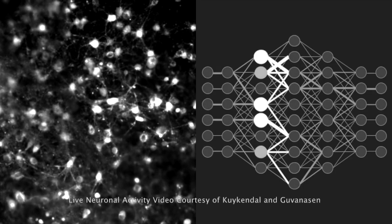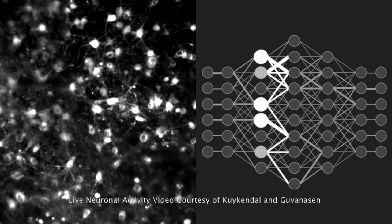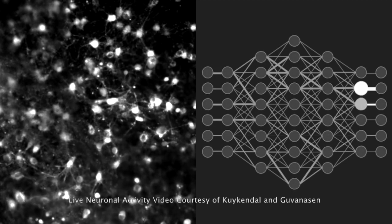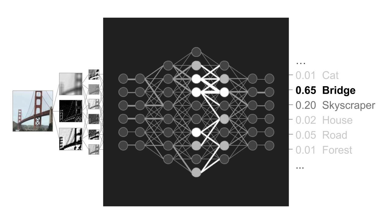On the left you have live neuronal activity. On the right, my animation of an artificial neural network — a statistical model that tries to mimic that activity. It uses a lot of linear algebra and calculus. When you feed numbers in one side of this neural network, you get different numbers out the other side. This can do stuff like take an image of a bridge and correctly identify it as a bridge, and it's become very good at this recently. So a Generative Adversarial Network is two of these fighting against each other.